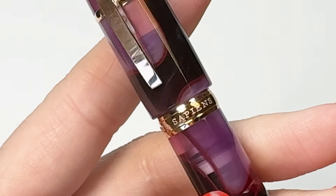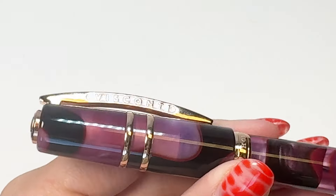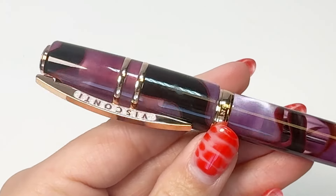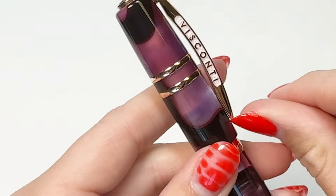The Visconti Homo Sapiens Iris Garden is made from special semi-transparent demo acrylic resins highlighted by rose gold trims that perfectly match the coloring of the resin while brightening an already beautiful design.